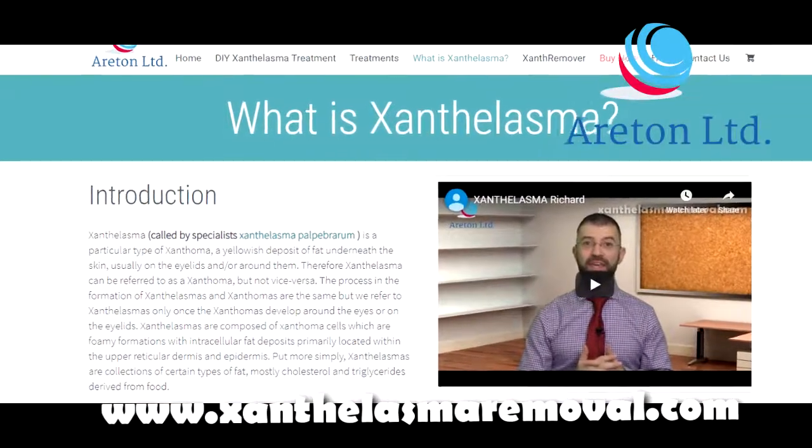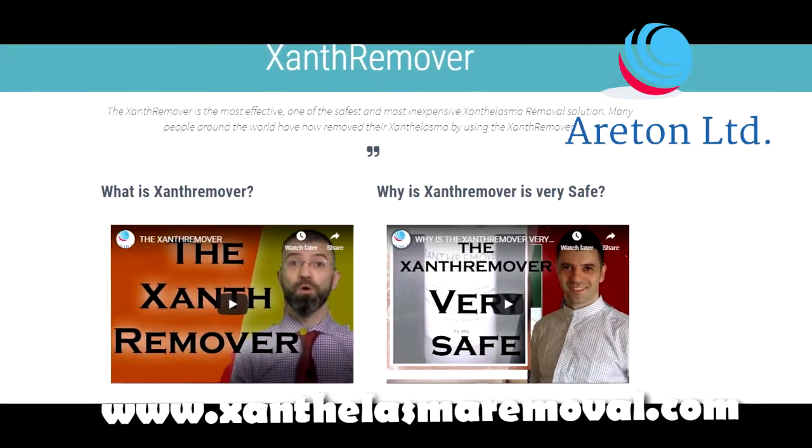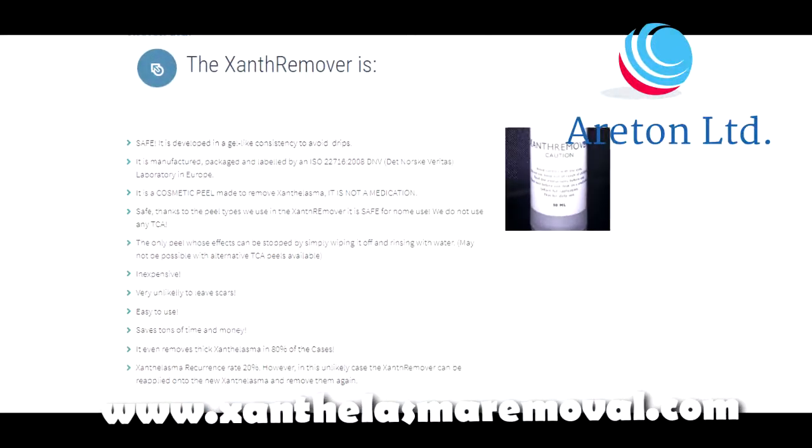All you have to do is get it diagnosed, and then you can come to our xanthelasmaremoval.com website to learn all about how to get them removed really easily.